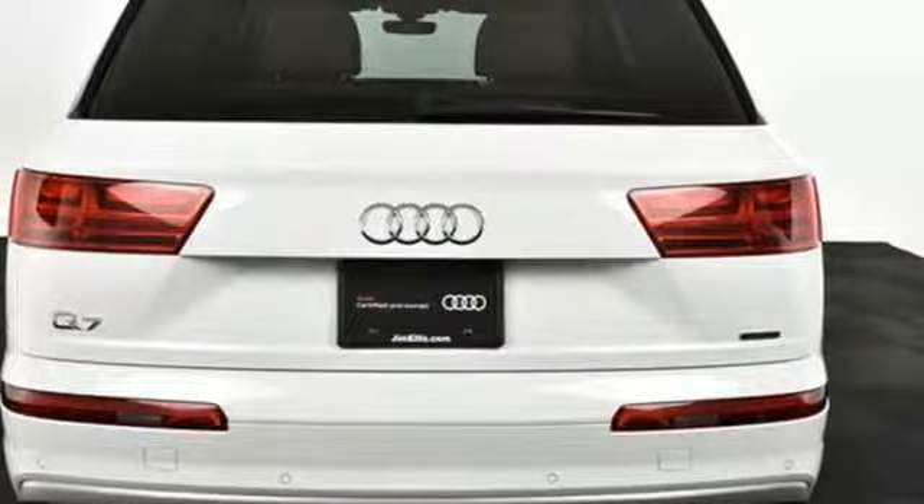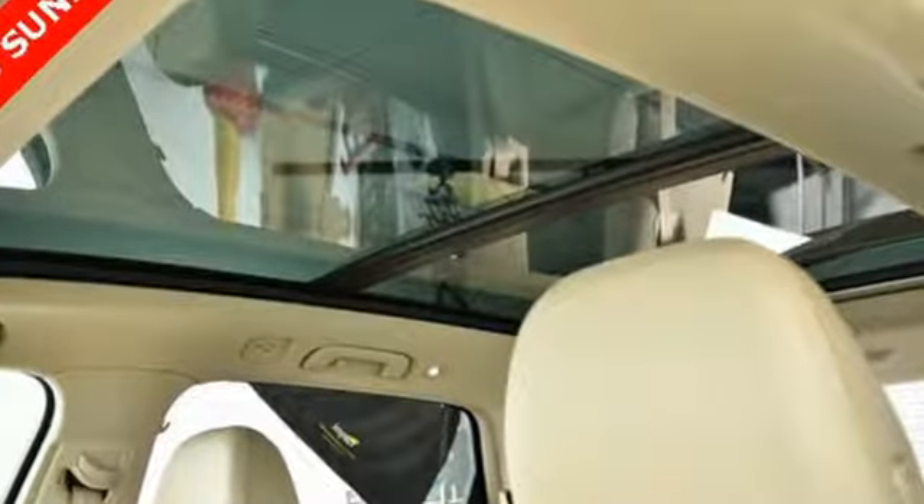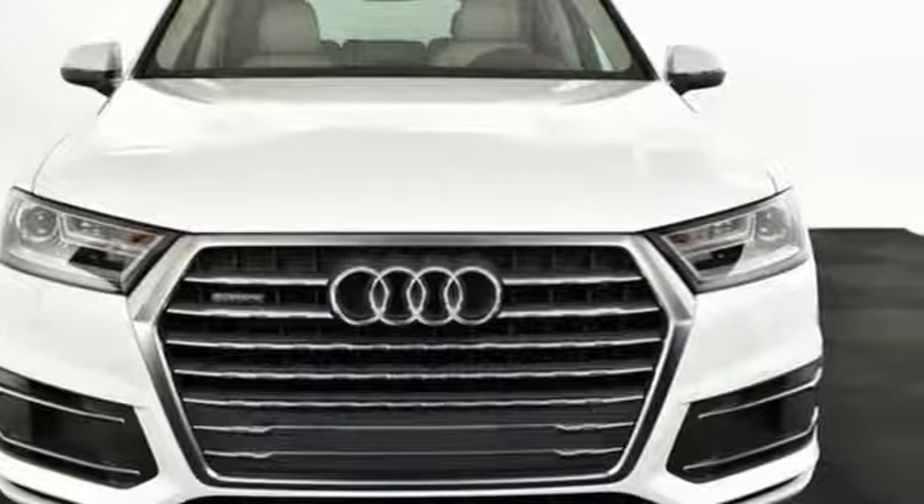Edmunds.com explains Audi has managed a high-tech presentation without a sacrifice in comfort or warmth. Audi doesn't follow trends, it sets them. The time is now. See it for yourself today.